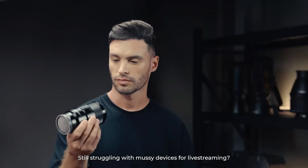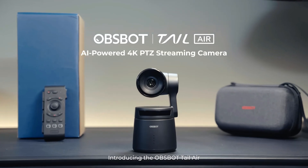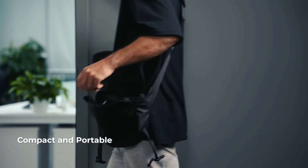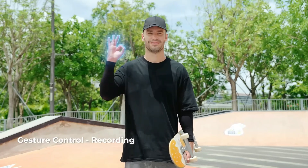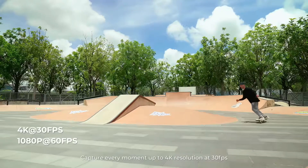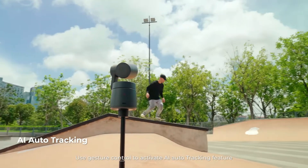Let's uncover the secrets behind the OBSBOT TAIL camera and why it's becoming so popular with users. Today, I am thrilled to delve into the exciting world of cutting-edge camera technology with the OBSBOT TAIL, a true game-changer in the realm of AI-powered cameras. Let's explore this innovative device and uncover its remarkable features that set it apart from the rest.